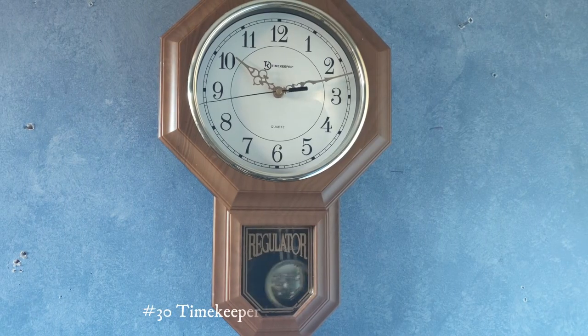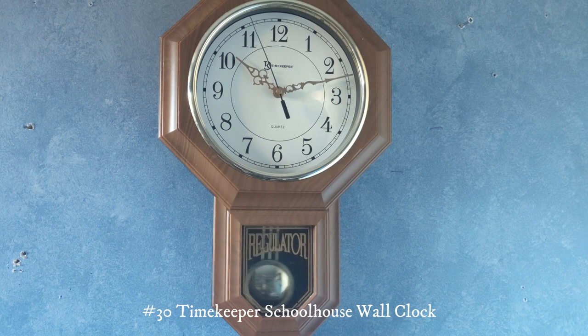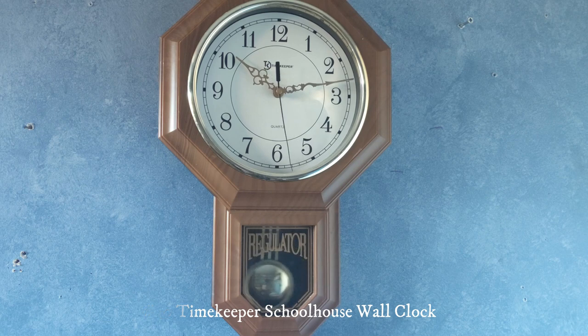This one right here is a Timekeeper Schoolhouse wall clock. I got this one all the way back in 2015. Originally it chimed but the chimes broke. I replaced the movement because the click sound at the hour was pretty loud, and now it has golden hands. The original pendulum broke so I put a spare pendulum from a similar clock — it's kind of big but it's on there.